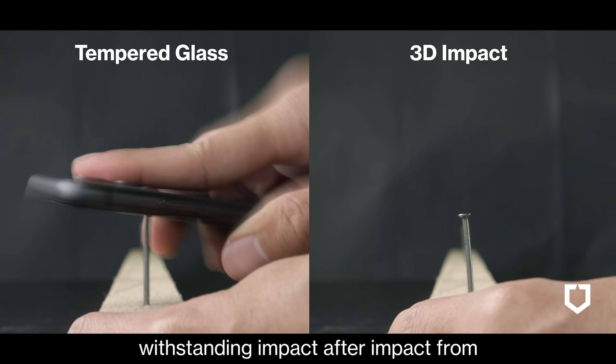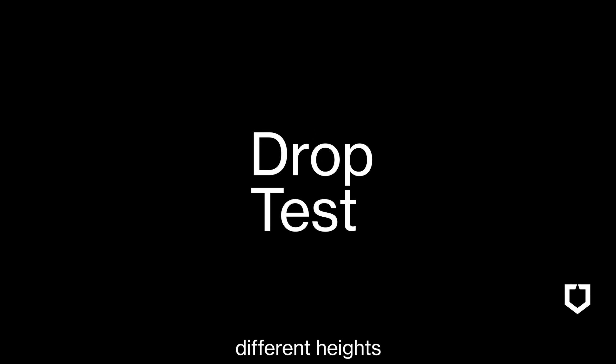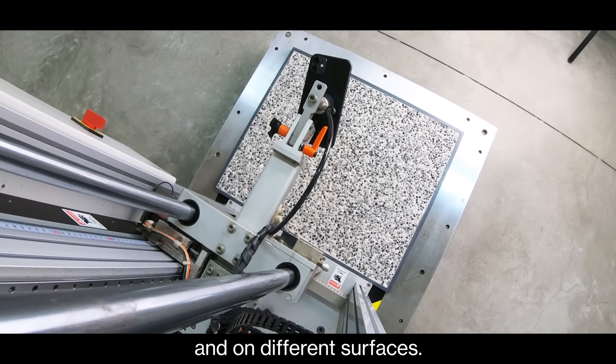It's more durable, withstanding impact after impact from different heights, different weights, and on different surfaces.